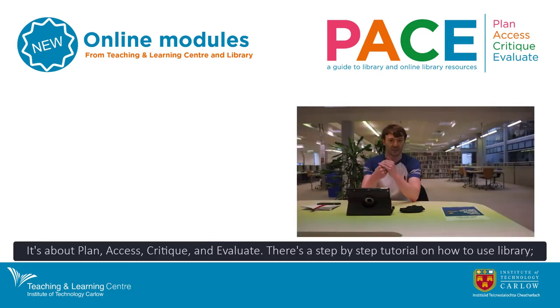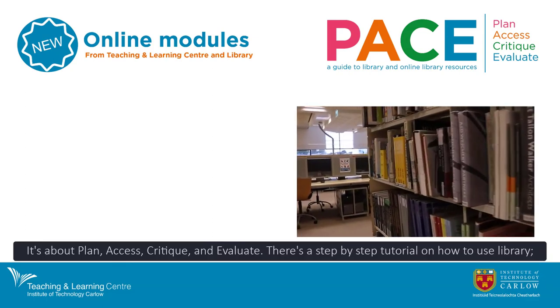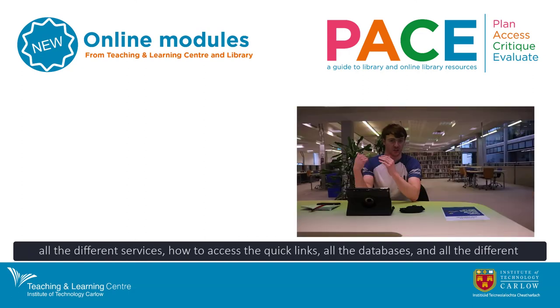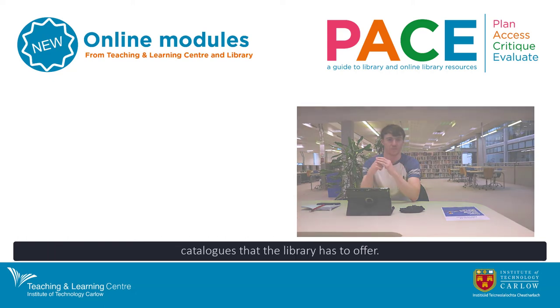It's about Plan, Access, Critique and Evaluate. There's a step-by-step tutorial on how to use the library, all the different services, how to access the quick links, all the databases and all the different catalogs that the library has to offer.